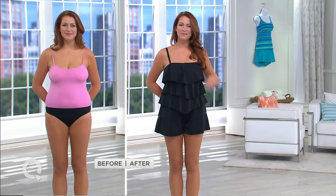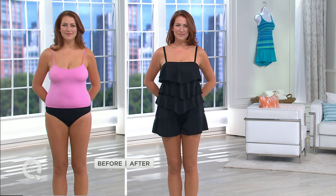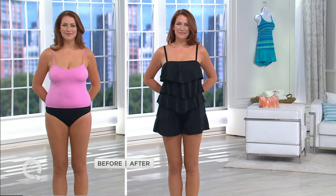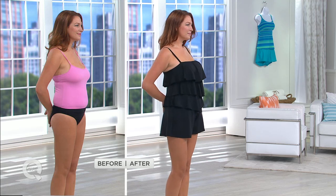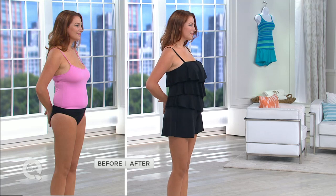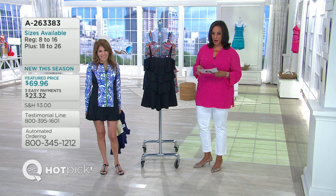The swimsuit we are currently featuring on all of QVC — when you look at Ellen you're probably thinking, is that a swimsuit? I love the chameleon feel of this because yes, it's a swimsuit, it's a romper, it's a cute little short set, it's a lounge piece. It's all of those great things and it makes you look fantastic. The v-shaped tiers are just genius, and we have a range of colors whether you want a solid or print.